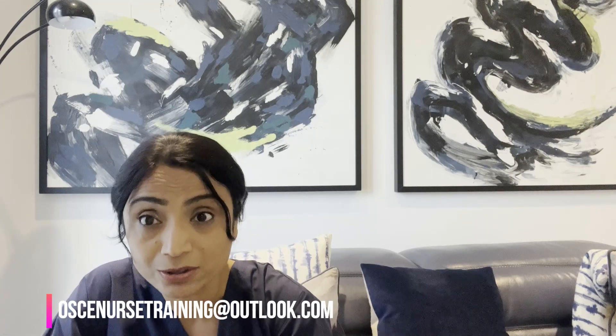I hope you liked this video and found it clear. Please don't forget to press the like button and subscribe to my channel. I'll soon be back with another NMC adult OSCE topic. If you need further information about our training, please email us at oscenursetraining@outlook.com or visit our website at oscenursetraining.com. You can also check our reviews on our Google page to see what fellow nurses who have passed the exam say about our training.